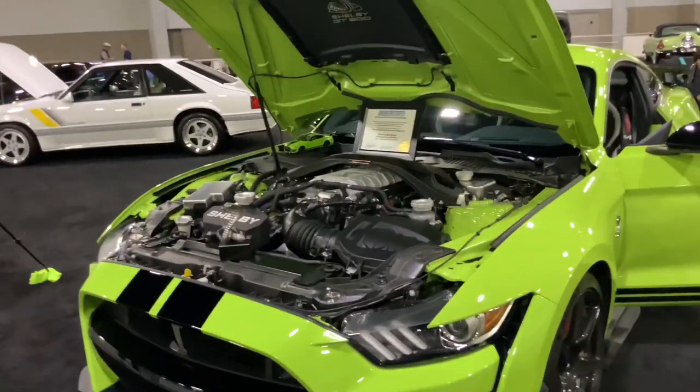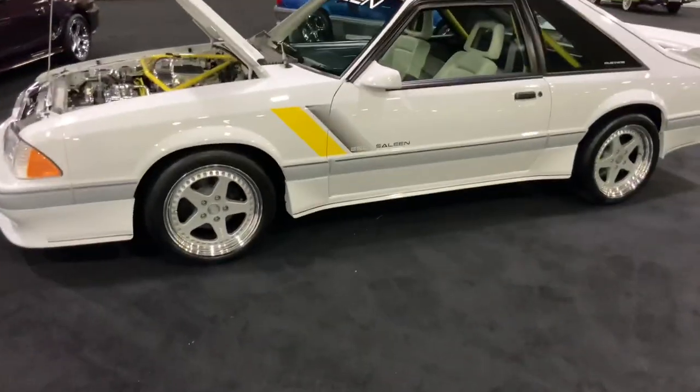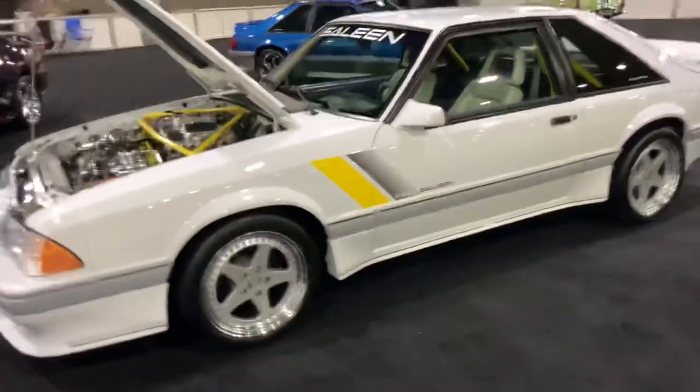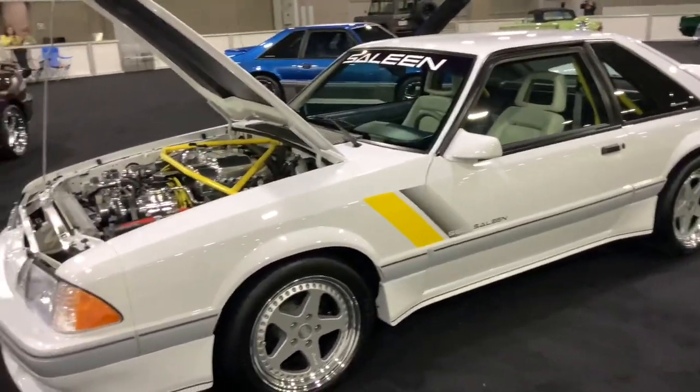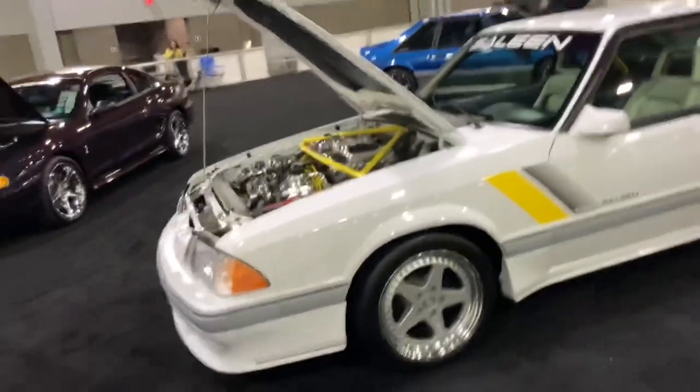And here's a Fox Body Mustang — it's a Saleen Mustang. That's pretty neat looking. I've seen a lot of Fox Bodies but not the Saleen version — it's pretty neat.